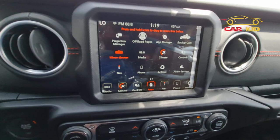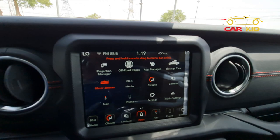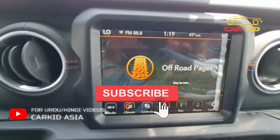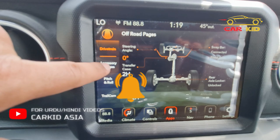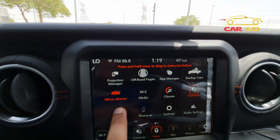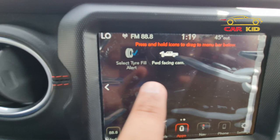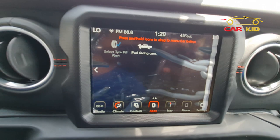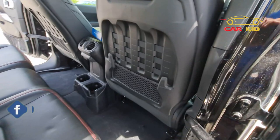In the infotainment screen you can access off-road pages — similar to a race page in other cars but designed for off-roading. When you click on off-road pages it shows you all details including accessory gauge, pitch and roll, trail cam view, and every off-road detail. Scrolling right you have a forward-facing camera view option. You can also set a tire fill alert — select your target tire pressure, and if it gets too low or too high the car will honk.